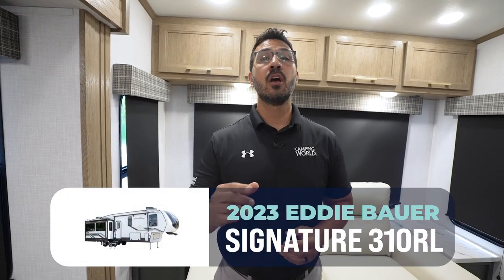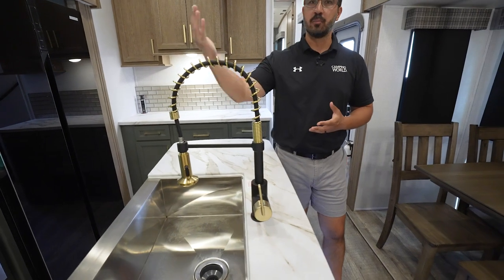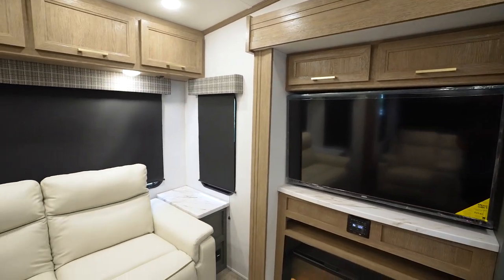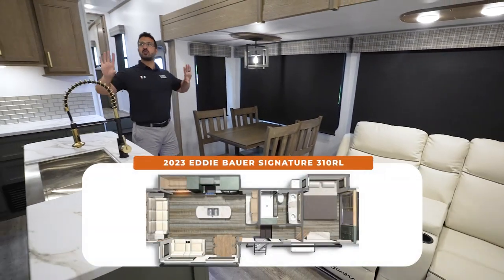Welcome to a fresh new look and take on a classic fifth wheel floor plan. This beauty is the 2023 Eddie Bauer Signature 310 RL. The 310 RL obviously isn't a brand new floor plan — it's been around for years — but it's very popular for good reasons because it's just functional. It works, and you're not getting too terribly long; this one's right around 34 feet. Everything in this RV, from the hardware on your faucets to the cabinetry to the furniture, just feels more residential than what we're used to seeing in the RV space.